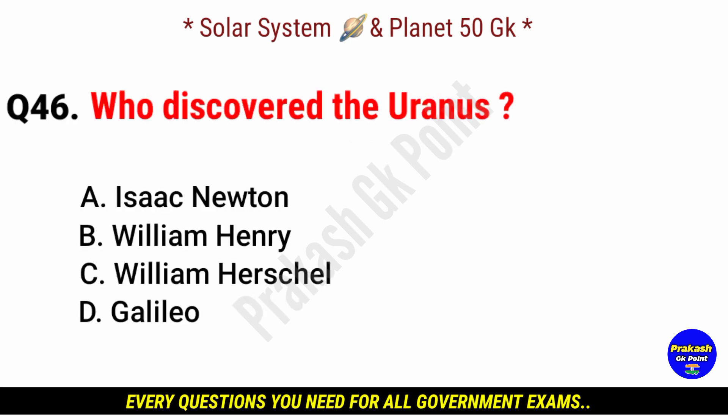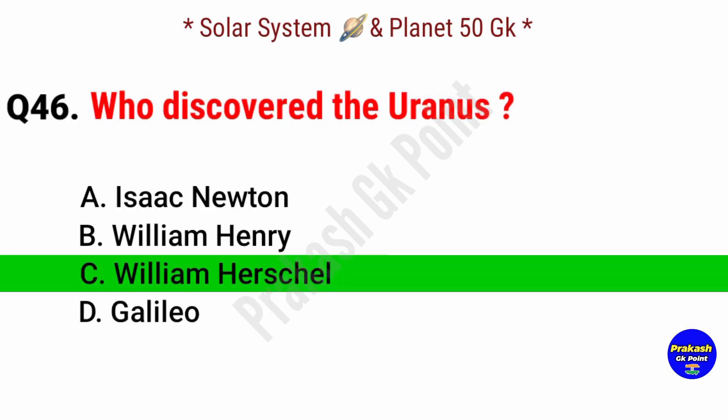Who discovered Uranus? Answer: option C, William Herschel.